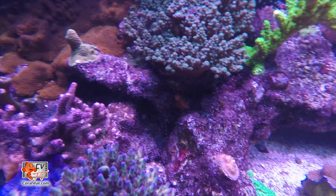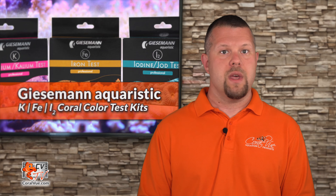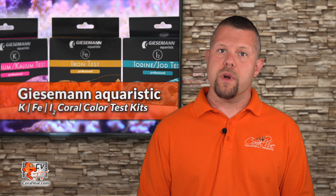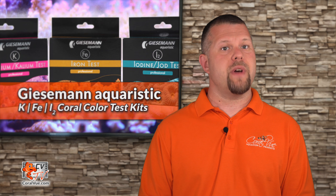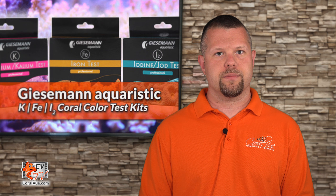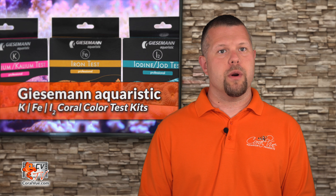Keeping your water parameters at optimal levels and ensuring that your corals have access to the very basic building blocks needed to grow and thrive will increase our success rate. As reef hobbyists, we have one single job: maintaining water quality. That is the key to enjoying a tank full of happy and colorful corals.